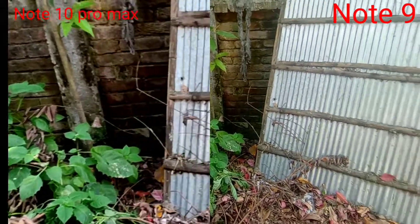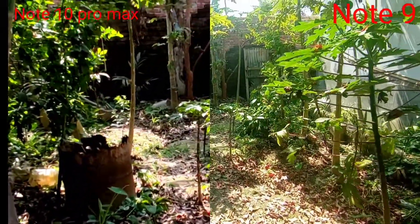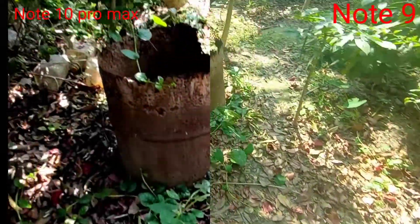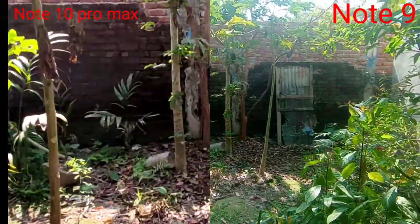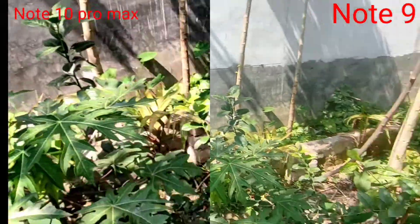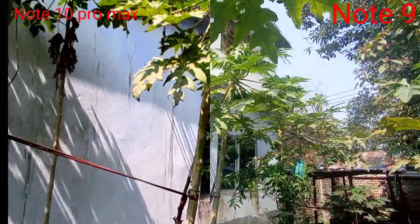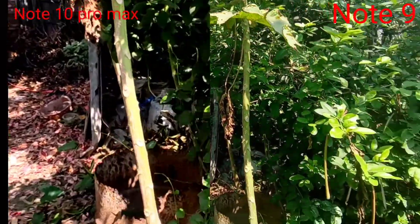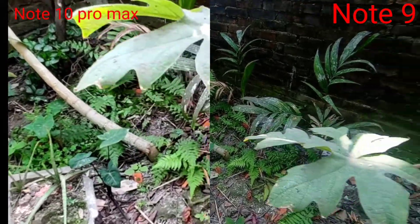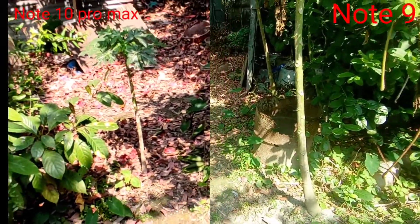This video is made by Xiaomi Note 9 Pro and Note 10 Pro Max so that we can compare the view and compare the camera. This special video shows the difference between Note 9 and Note 10. Both are using the wide-angle camera and both are brand new phones, so you can see the exact difference between the phones.